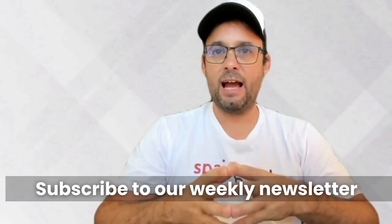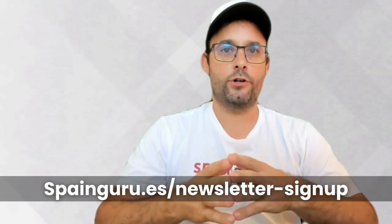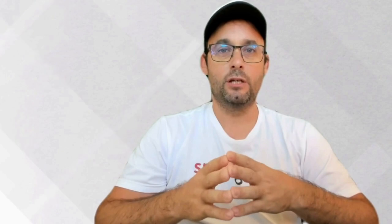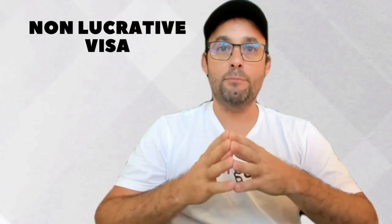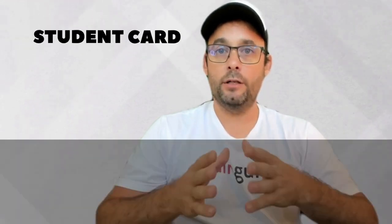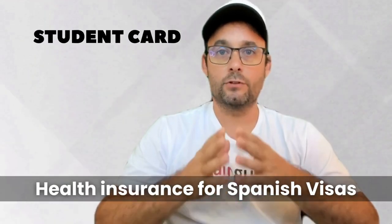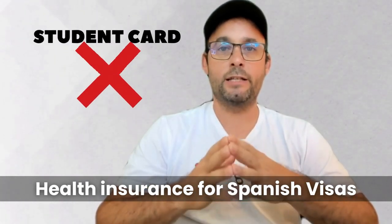Now that you know the time limits, let's talk about the type of residence that counts. Not all permits or cards will help you on your journey to Spanish citizenship. For instance, having a non-lucrative residence permit can be your golden ticket to meeting the time requirements. But if you're holding a student card, it won't count towards your Spanish nationality application.